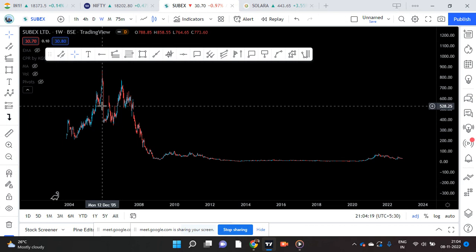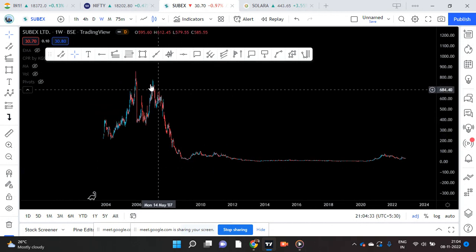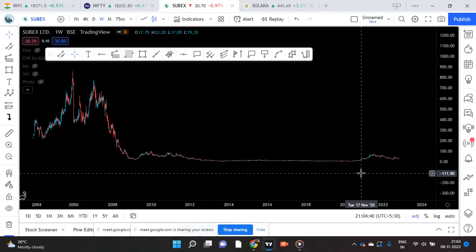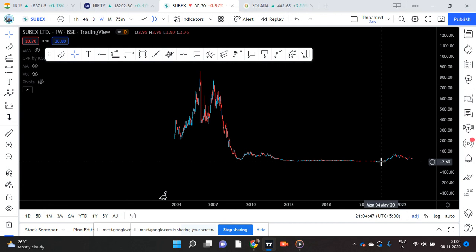The stock made a real high of something like 800 plus — 850 or something — in 2005. From then on it has been falling, falling, falling like a waterfall, only falling. It reached a low during COVID — that was the lowest — close to 4 rupees, around 3.8 or whatever. That was the lowest point.